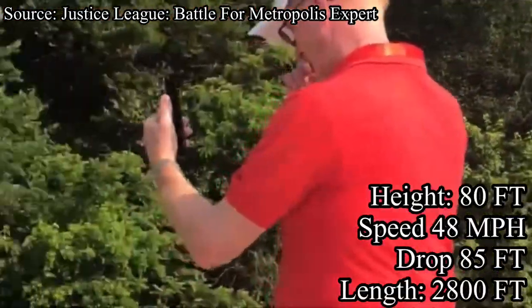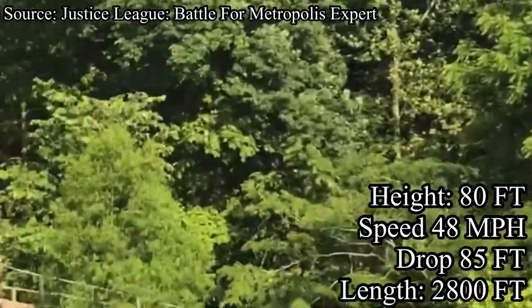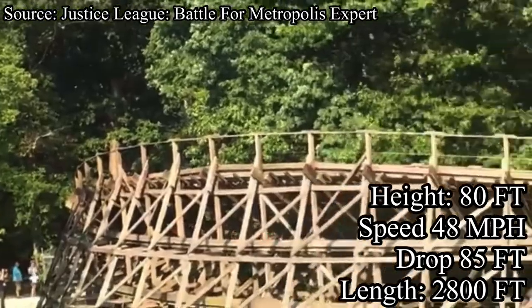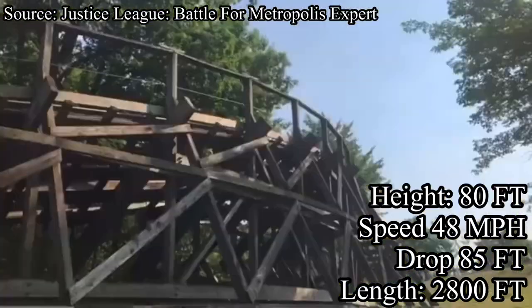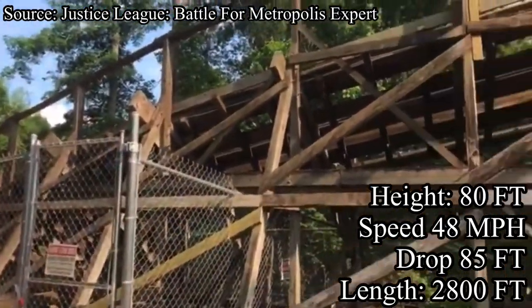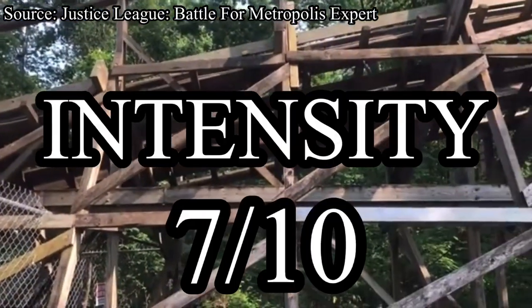Our next category is intensity. Raven doesn't have that strong of positive g-forces, but that's okay because the ride doesn't focus on that. However, it does have some pretty strong laterals that make for a fun, surprising, and out-of-control feeling ride. For intensity, I will give Raven a 7 out of 10.